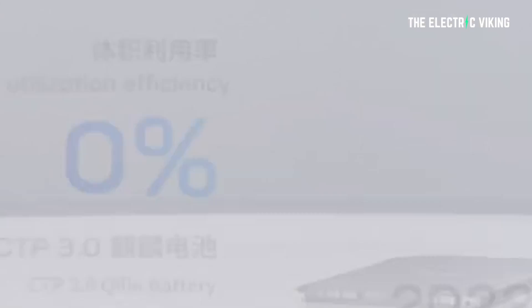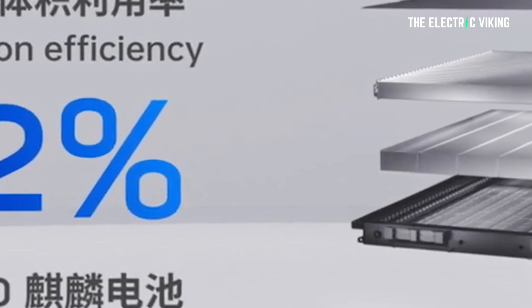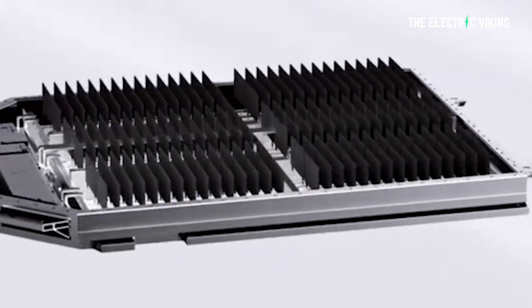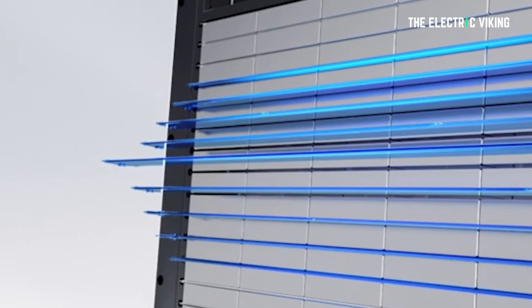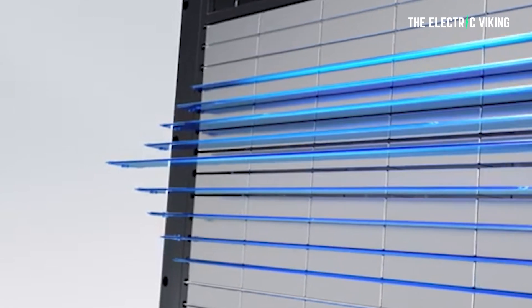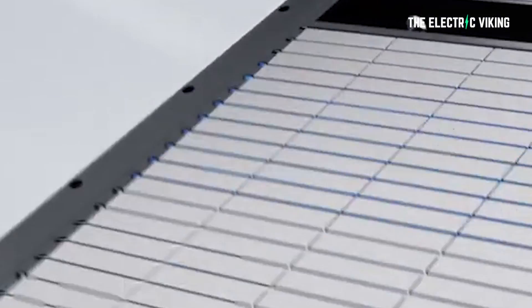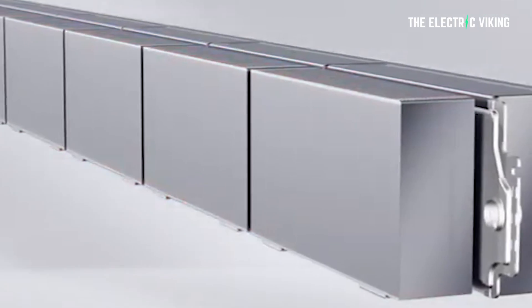System integration efficiency of this battery features a volume utilization efficiency of more than 72%. This battery has the world's first large surface cooling technology for battery cells. In addition, it can fast charge in only 10 minutes from 10 to 80%. Solid state batteries — do we really need them when we have this kind of technology? I don't think we do.